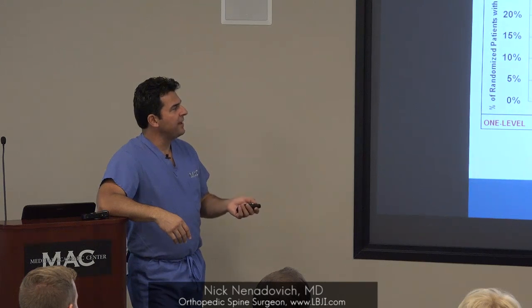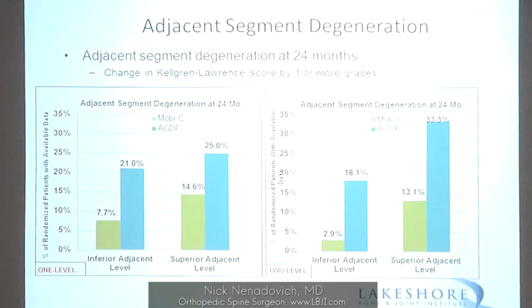Looking at one- and two-level outcomes at 24 months: for the one-level study, adjacent segment degeneration below the implant was 7.7% with artificial disc versus 21% with fusion; above the implant, 14.6% versus 25%. That's two to three times the rate of adjacent segment degeneration with fusion. For the two-level study, the contrast is even more marked: 3% inferior and 13% above with artificial disc, compared to 33% and 18% with fusion.